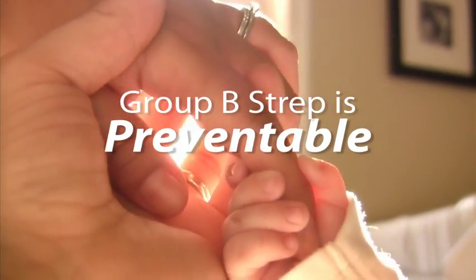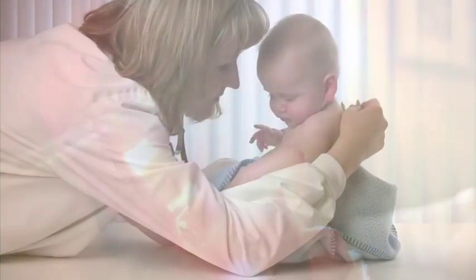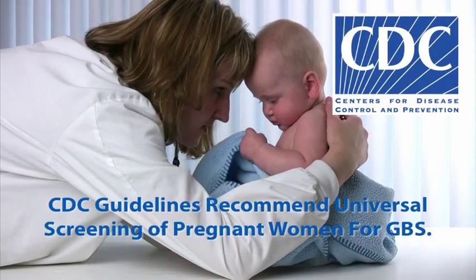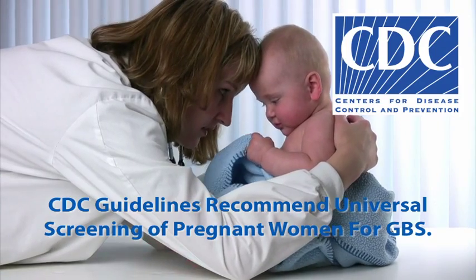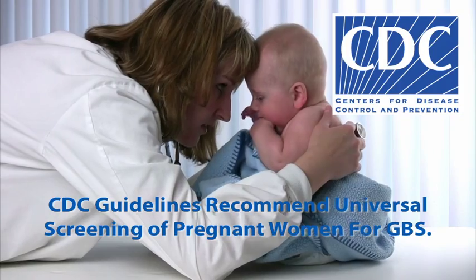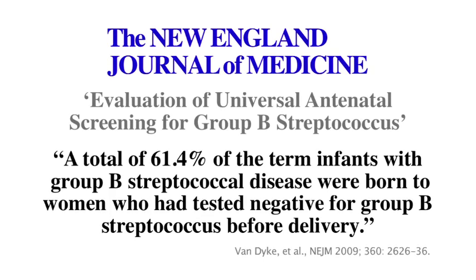Preventable cases of neonatal Group B Strep infections may contribute substantially to the continued burden of disease. 2010 updated guidelines from the CDC state Group B Strep disease remains the leading infectious cause of morbidity and mortality among newborns in the United States. A recent New England Journal of Medicine article stated a surprising rate of Group B Strep in term infants.